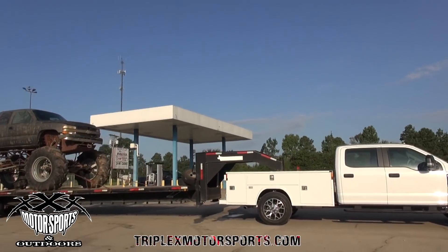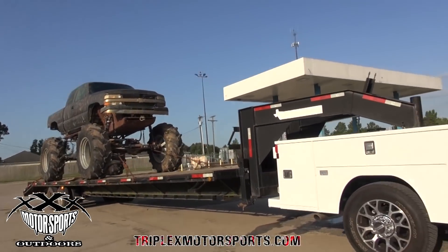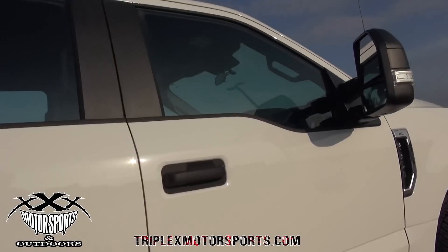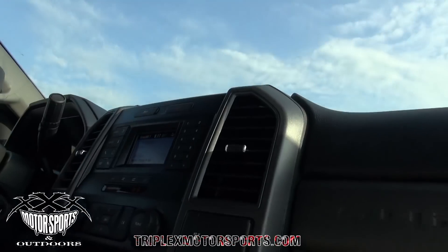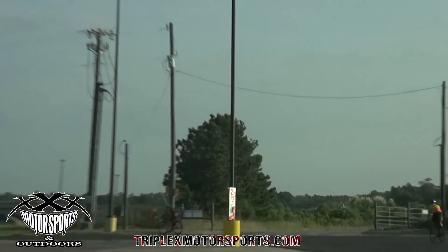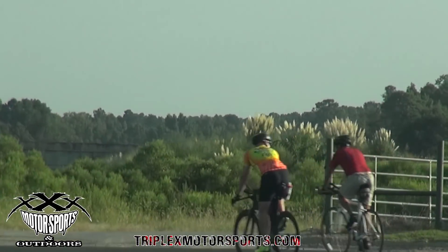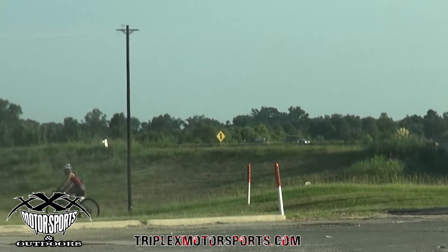First fuel stop, we don't even need any fuel. 30 plus gallon tank doing work. Let's see how this thing merges on that interstate. I think if you cut it short, it'll probably take out some bicyclists. Swing narrow.